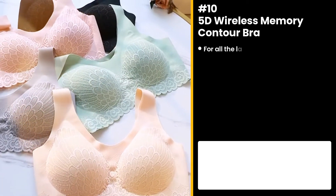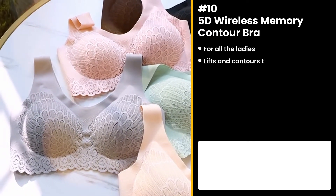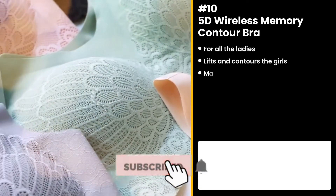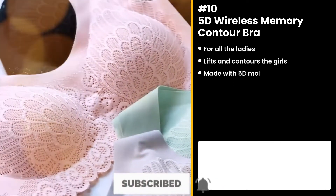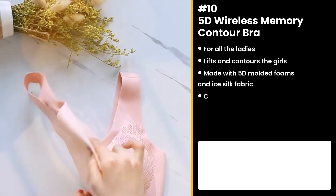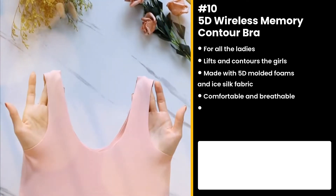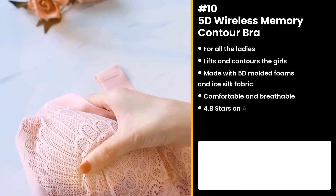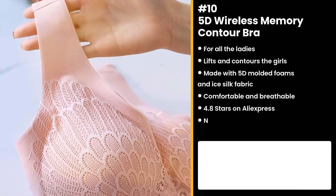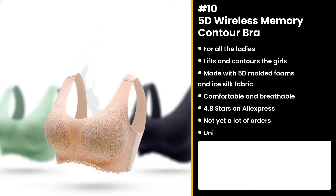Our first product is for all the ladies out there — the 5D Wireless Memory Contour Bra. It lifts and contours the girls while keeping skin sweat-free and comfortable. Made with 5D molded foams and ice silk fabric that gives cushioning, comfort, and breathability. It's got really good reviews on AliExpress, a whopping 4.8 stars, and not yet a lot of orders. This product is unique, so you could definitely take advantage of the untapped potential.